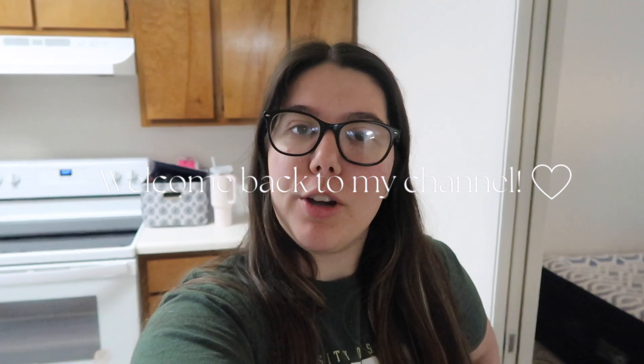Hi, hello guys and welcome back to my channel. If you're new here, hi my name is Laura. You should definitely hit that subscribe button down below.